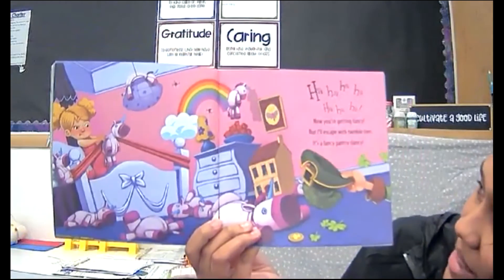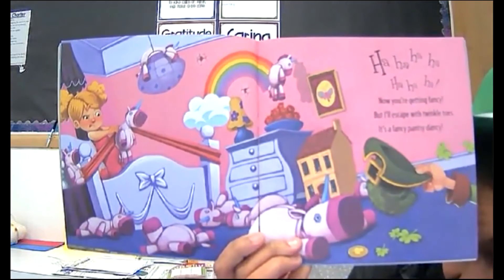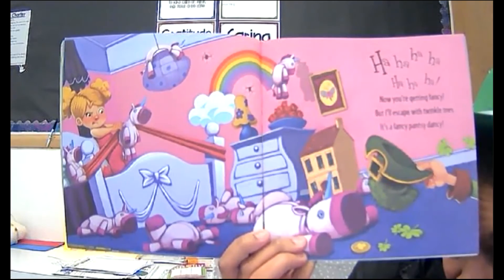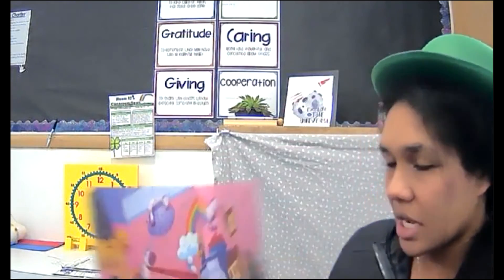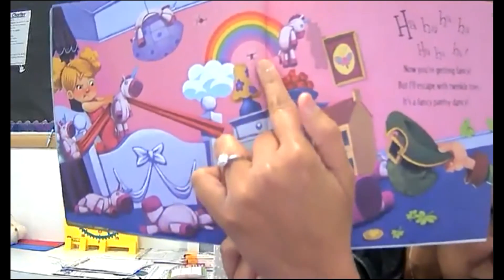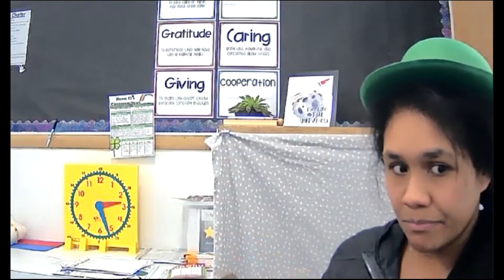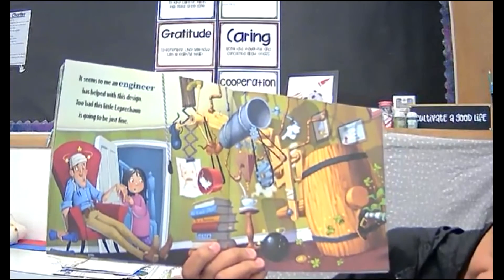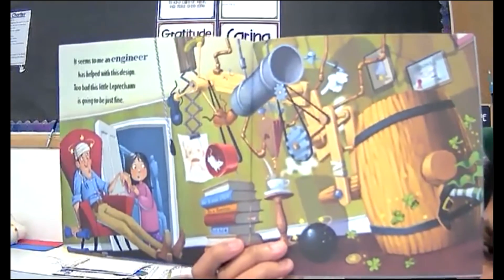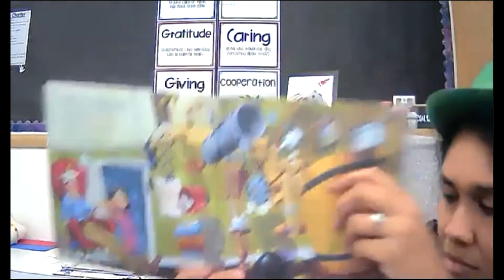Now you're getting fancy, but I'll escape with twinkle toes — it's a fancy, fancy dancy. Oh my goodness, she is launching these unicorns which apparently have really tough horns. Look at this — it's stuck in the wall, there are holes from her missed attempts. She's trying to shish kebab that leprechaun! It seems to me an engineer has helped with this design. Too bad this little leprechaun is going to be just fine. Even the parents helped out and it did not make a difference — oh goodness me.